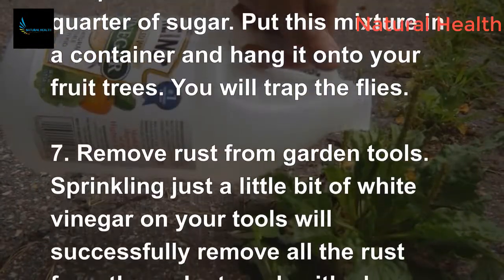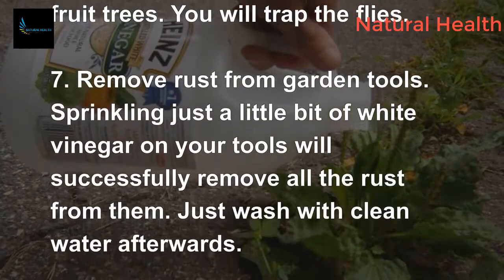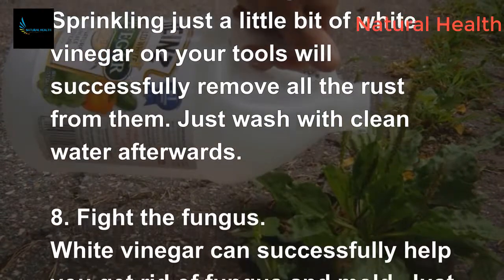7. Remove rust from garden tools. Sprinkling just a little bit of white vinegar on your tools will successfully remove all the rust from them. Just wash with clean water afterwards.